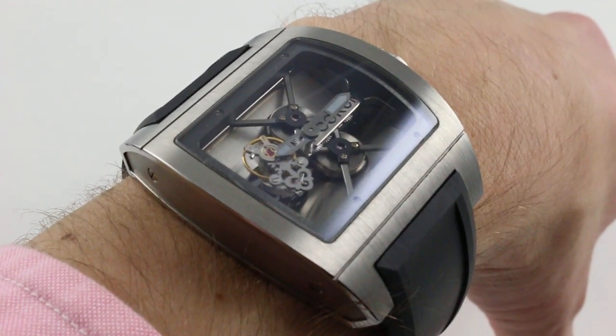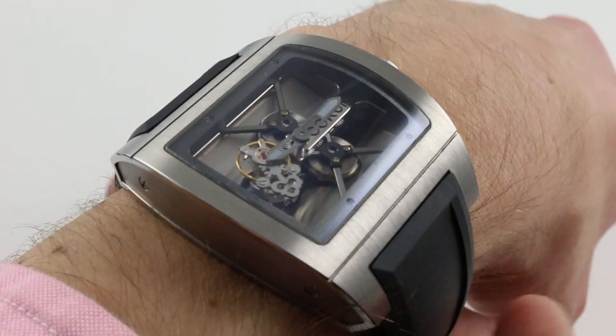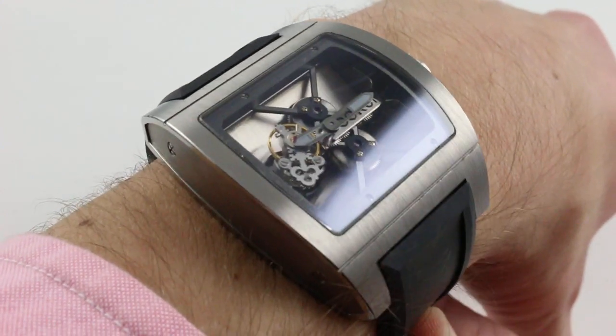Hi, I'm Tim. Welcome to our channel and thanks for logging on. Today we're discussing the Corum Tibridge tourbillon.